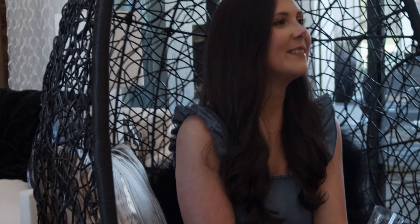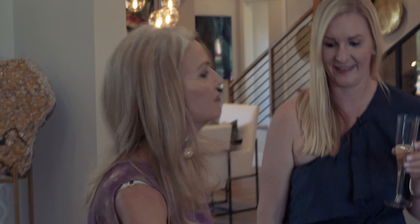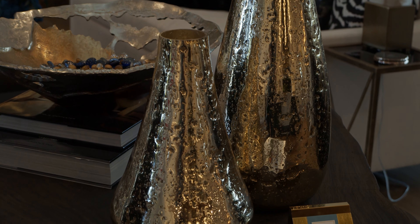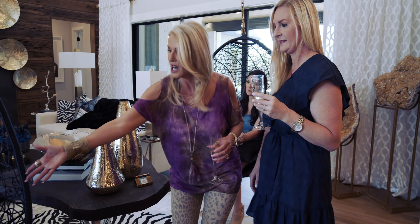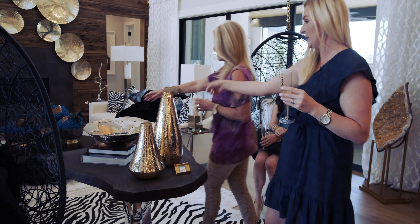Her grandma did one of the rooms in the house and she helped her. Look at this — live edge wood from Ashores. Beautiful, they make great pieces. And of course, Cloud Nine — our pillows — and Surya. Surya has these most amazing pieces.